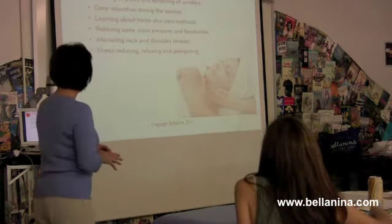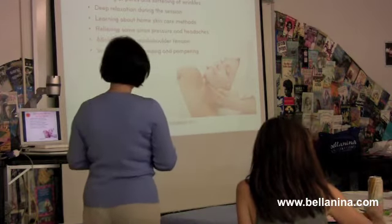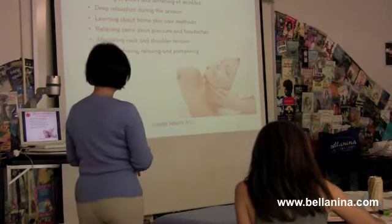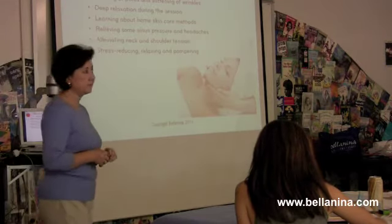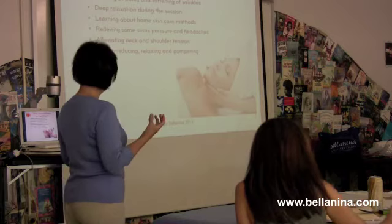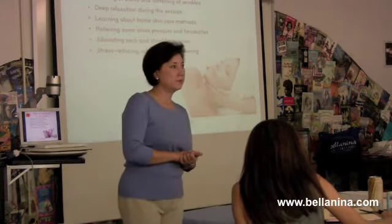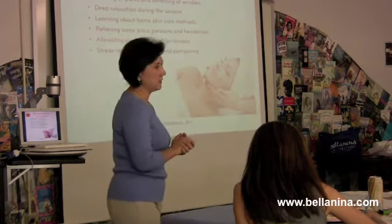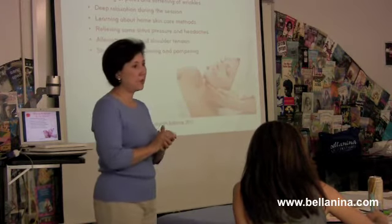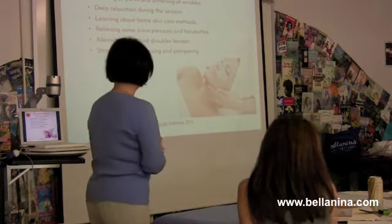So what are the benefits for your clients to receive the facelift massage? First, they have increased muscle tone and firmer, more refined skin. Their pores will really refine and the wrinkles will soften. Deep relaxation is one of the best things that keeps people coming back over and over again for the Bellinina facelift massage — that relaxation aspect.